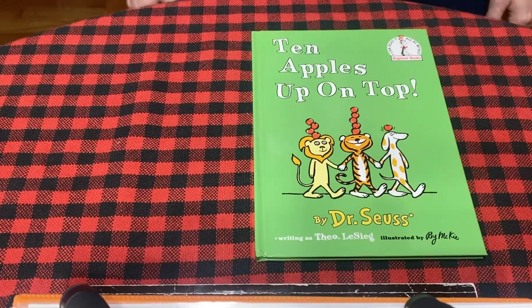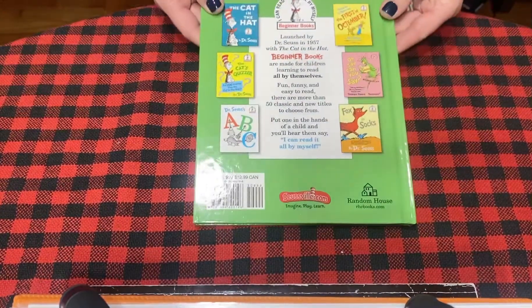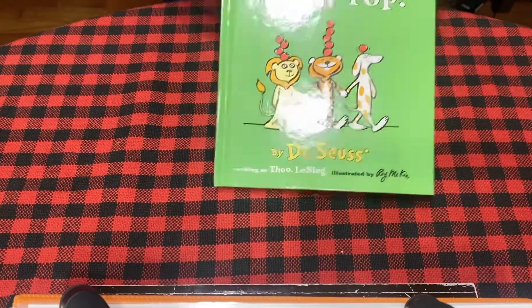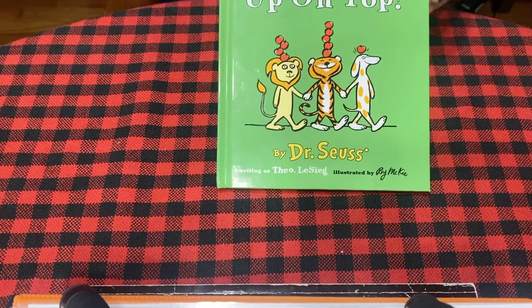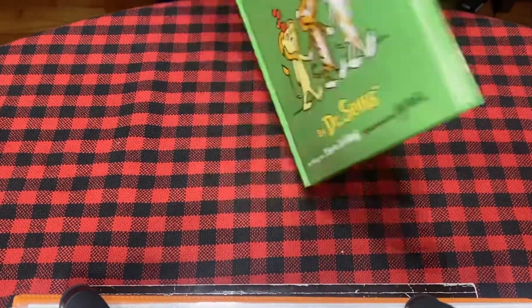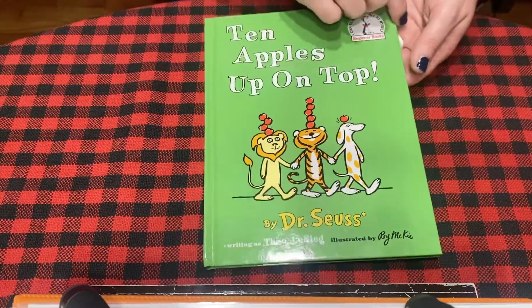10 Apples Up On Top by Dr. Seuss. Front of the book, back of the book. Front of the book, back of the book. Front of the book, back of the book. Front of the book. Here we go.